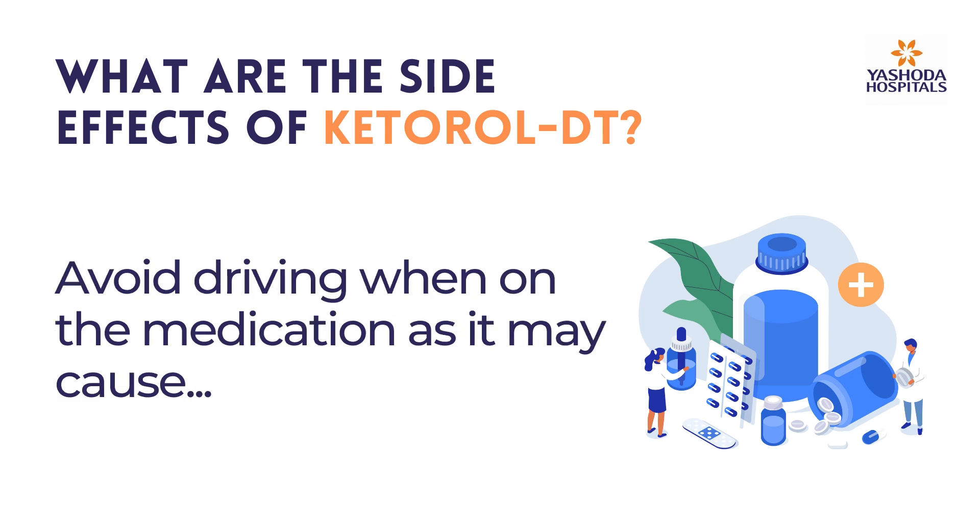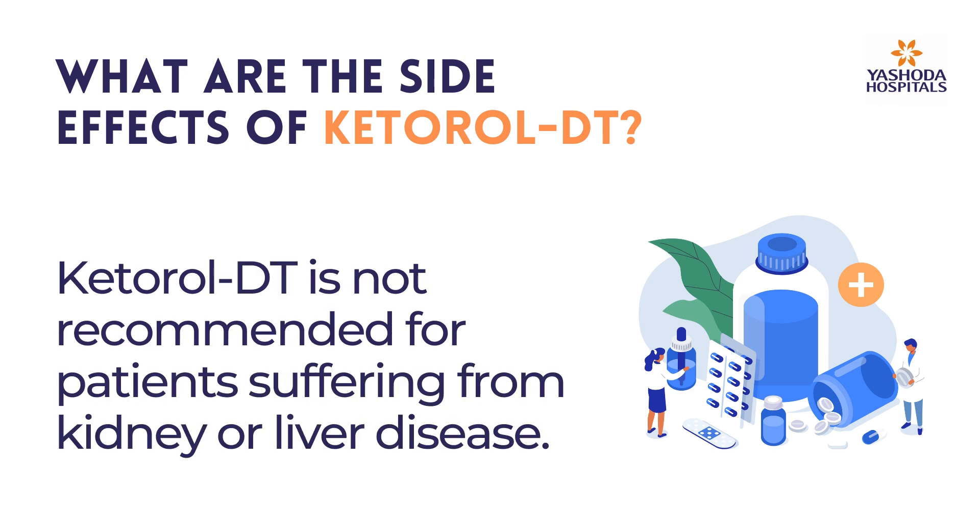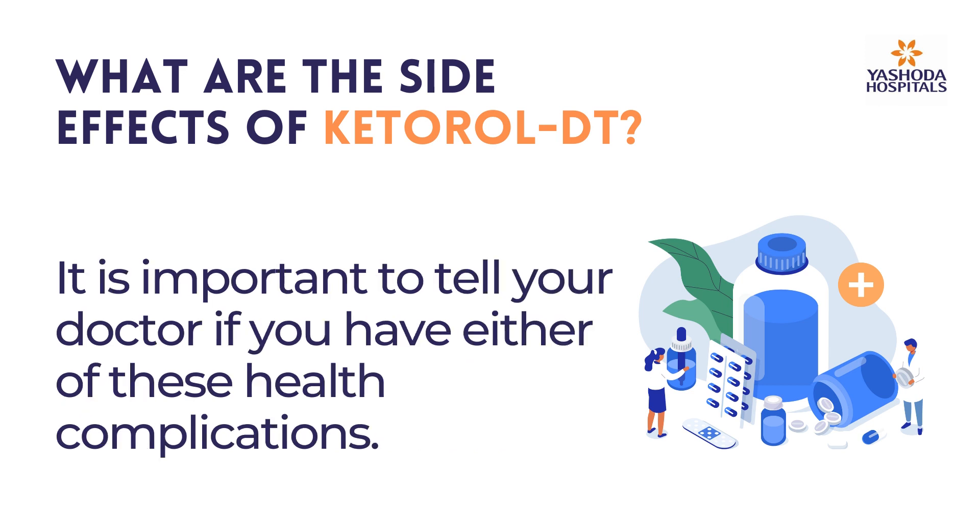Avoid driving when on the medication as it may cause dizziness, headaches, and a loss of focus. Ketirul DT is not recommended for patients suffering from kidney or liver disease. It is important to tell your doctor if you have either of these health complications.